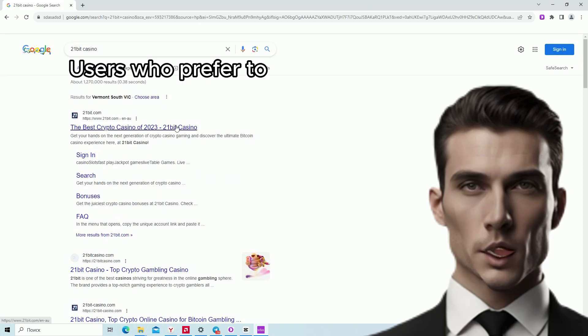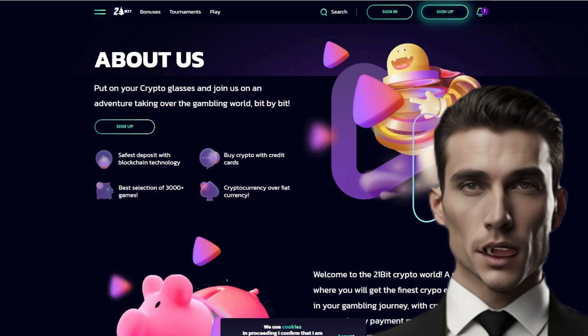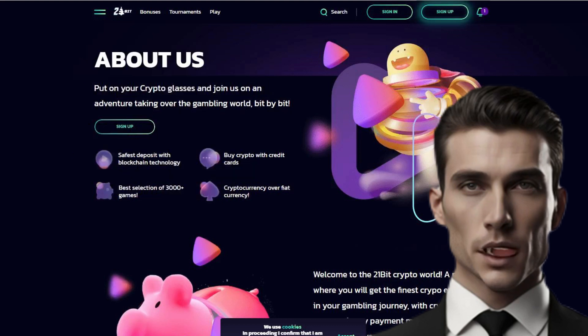Users who prefer to play on the go must be aware of the 21-Bit Casino login's mobile compatibility. The platform's user-friendly design makes it easy for users to log in and enjoy their favorite games on a variety of smartphone devices, including 21-Bit Casino Login Australia.